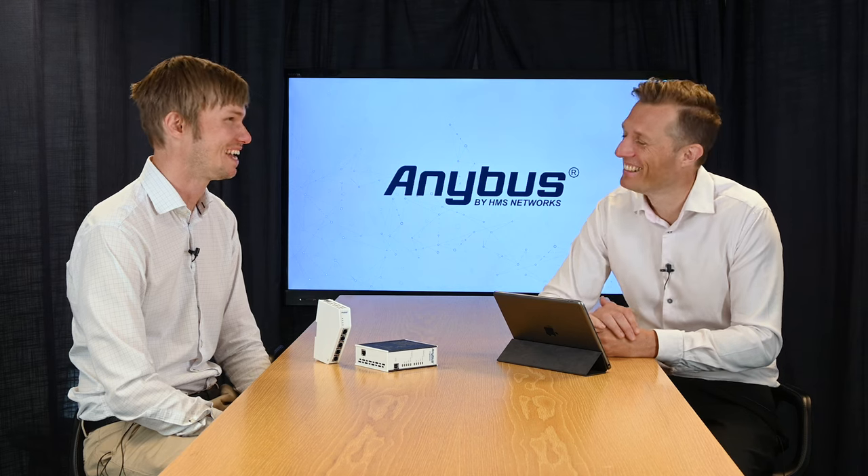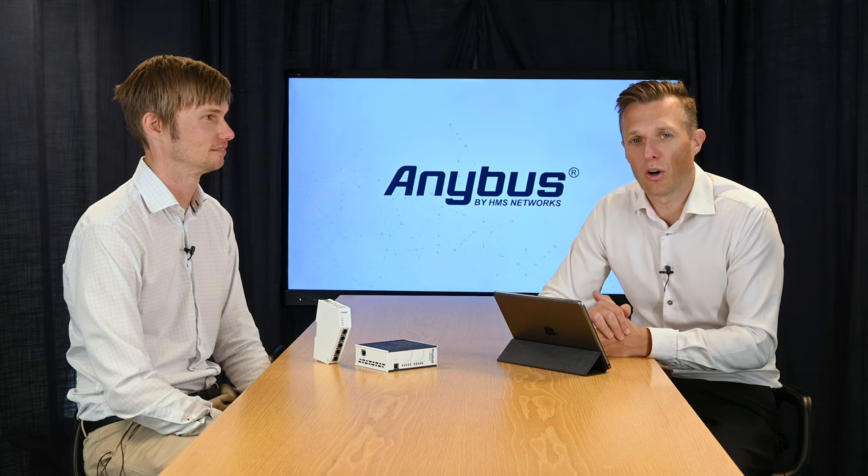Where can I get one? They will be available through our normal channels — either through direct sales if you're a direct sales customer, or through our distribution network. Thanks very much for explaining the new Anybus Communicator. This will be available as of this fall — we are starting to launch them very soon. Thanks everyone for listening. Please look up our new gateways on anybus.com or visit our company website at HMSnetworks.com.